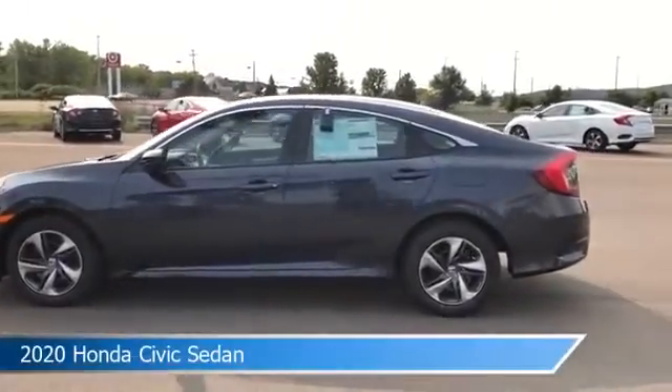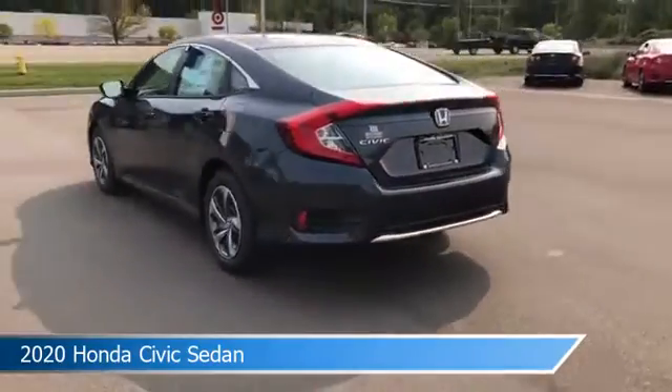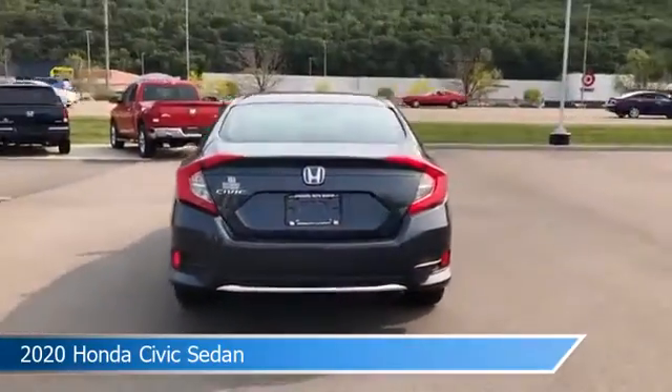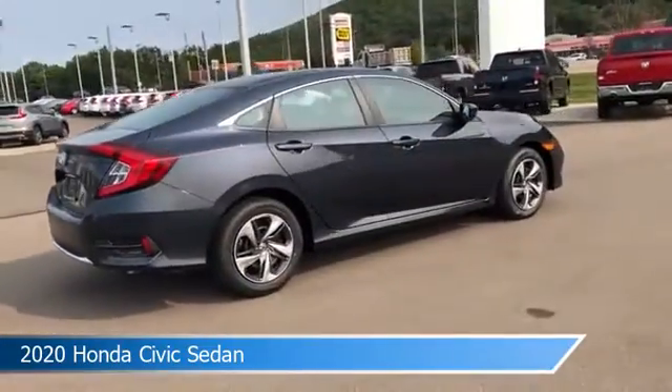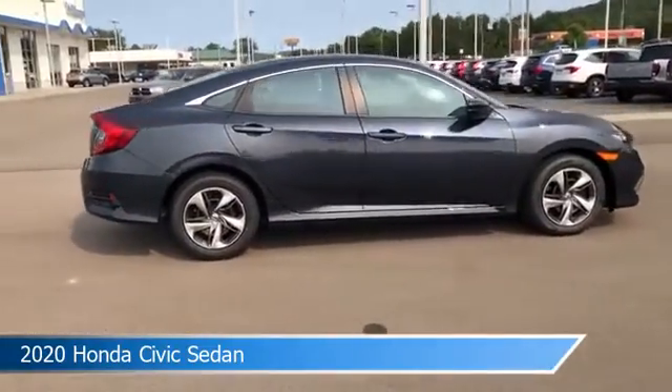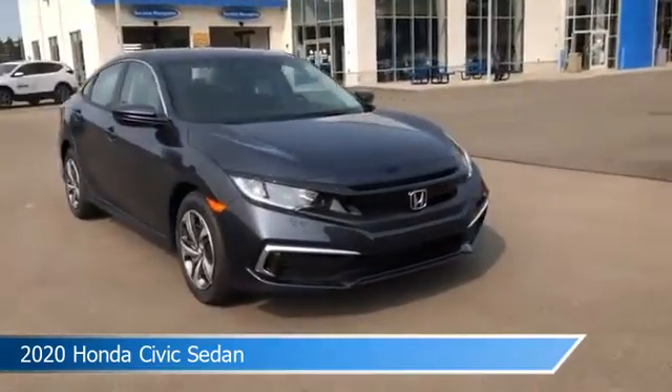Take a look at this 2020 Honda Civic sedan, equipped with a variable transmission in cosmic blue metallic. This car comes with some great features including adaptive cruise control, keyless entry, anti-lock brakes, audio controls on steering wheel and more. Come in and check it out today.